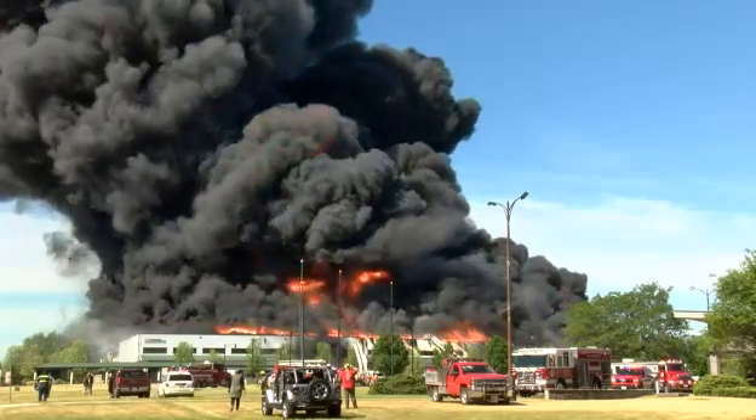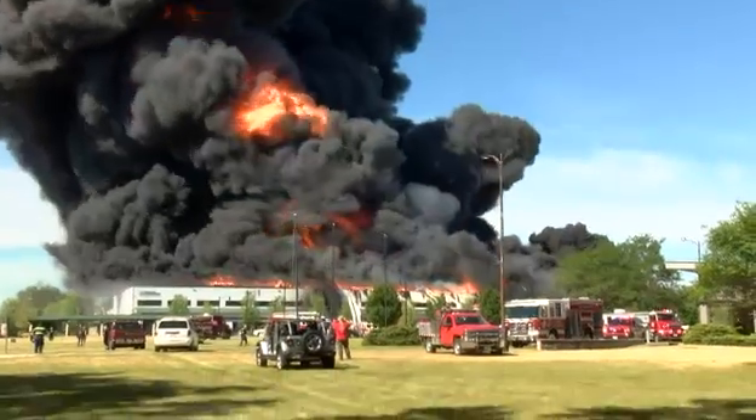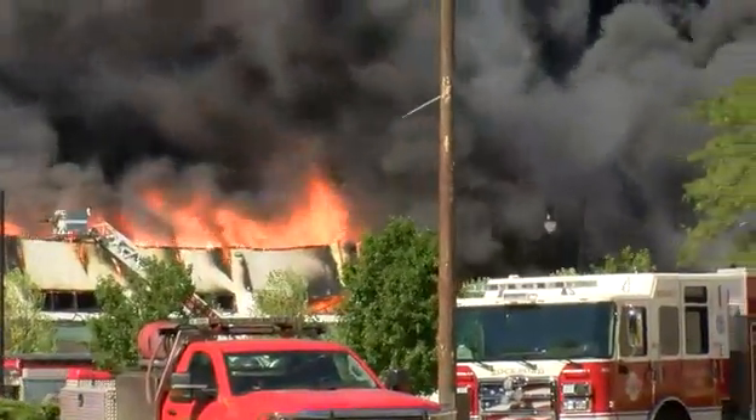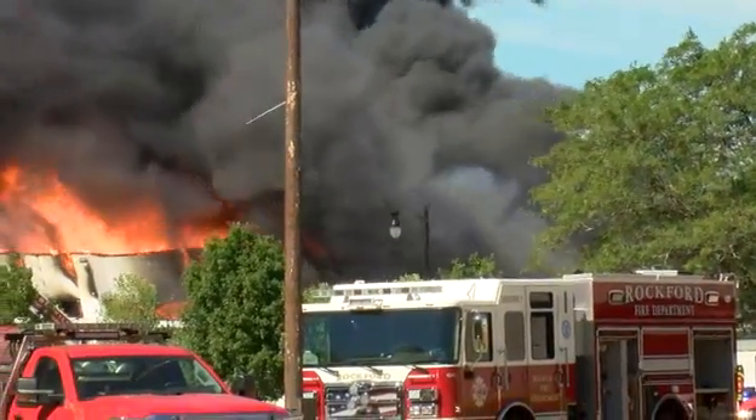And the building, as we look, the east side is starting to crumble. Another explosion just popped off the east side of that building. Right where that smoke is, it has begun to crumble — the east side of the Chemtool building.